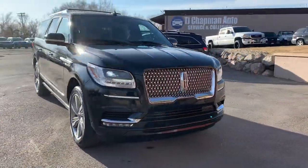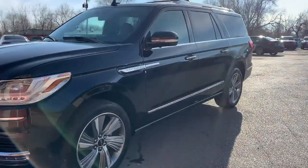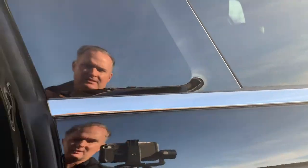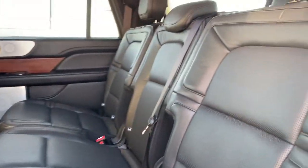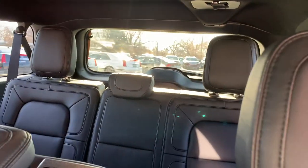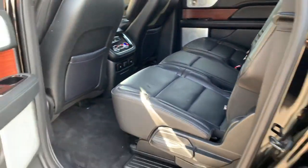It has just about everything that you possibly want in an SUV. I'll go ahead and take you for a tour of the interior. It has a black pinhole leather. Your second and third rows have heated seats in the second row, and you have heated and cooled seats in the front row.